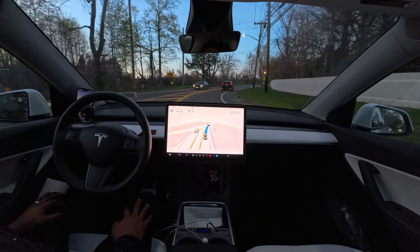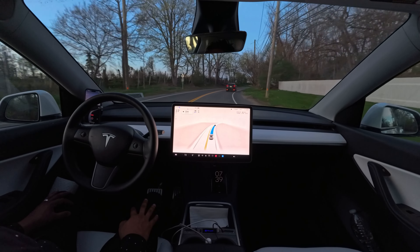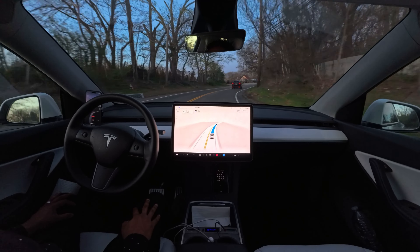Going a little fast while making those sharp turns, but it's fine. I guess the car knows where it needs to decrease speed.